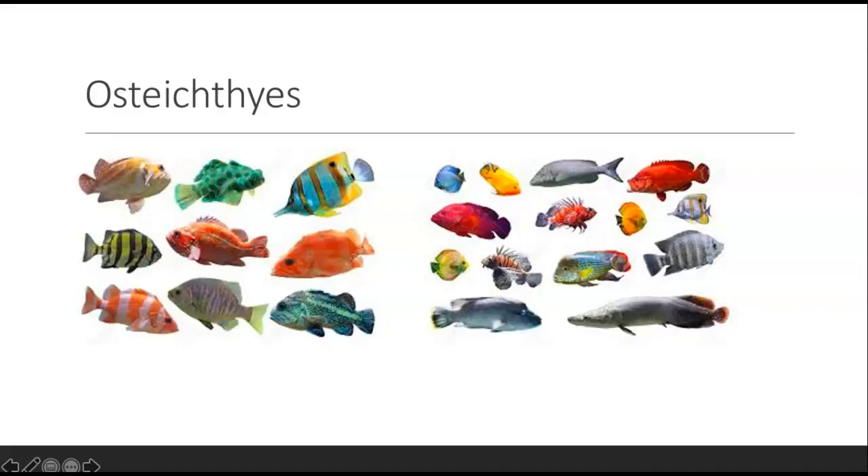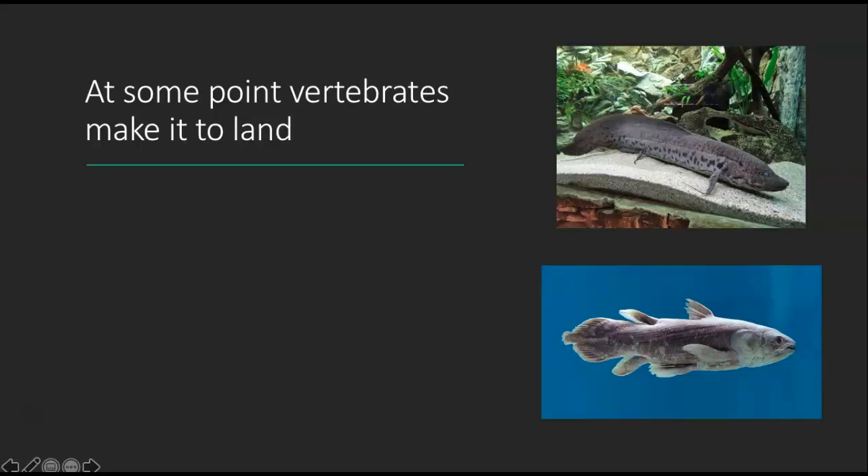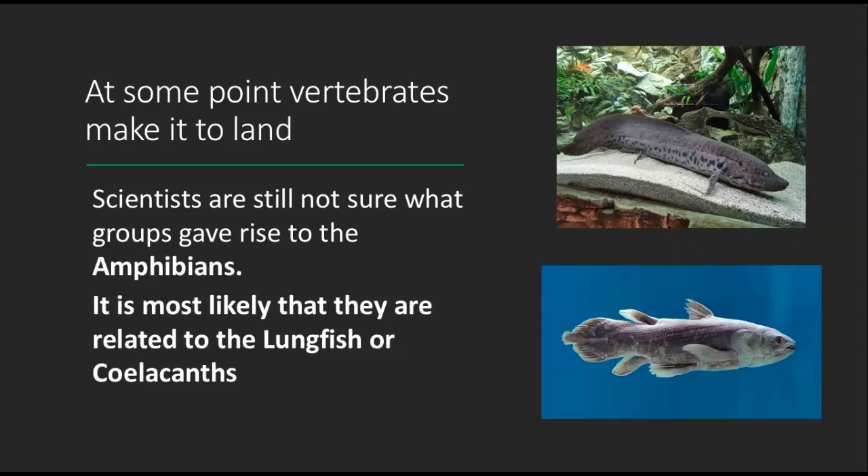The Osteichthyes, or bony skeleton fish, is pretty much all other fish at this point — all types of colors and sizes. If you have a bony skeleton, you're in the Osteichthyes. At some point vertebrates make it to land. Here is a coelacanth — a fish previously thought to be extinct until it was found to still be around. It is basically the earliest known relative of the organism that eventually made it to land. Scientists are still not sure which groups gave rise to the amphibians, but it's most likely they are related to the lungfish or the coelacanths.